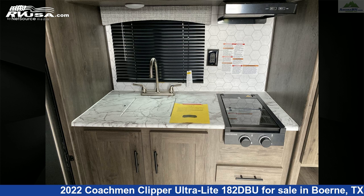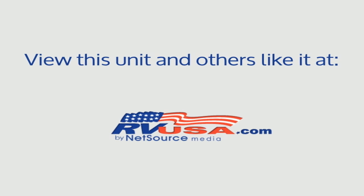For more information and pricing on this unit, and to see all units available for sale by Ancira RV, visit rvusa.com.